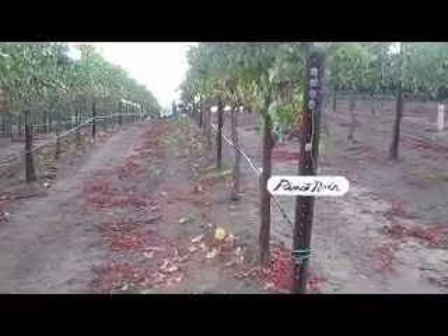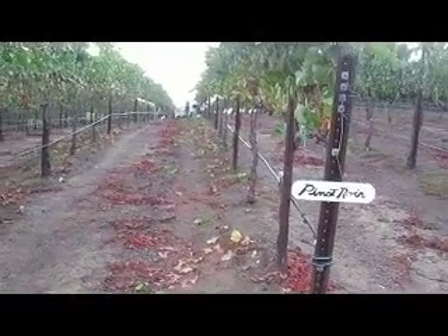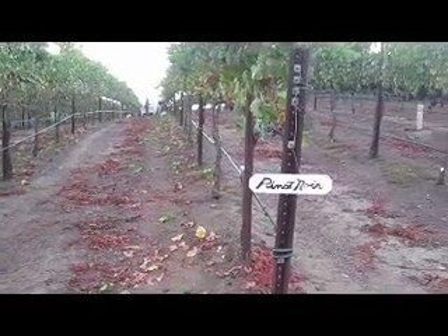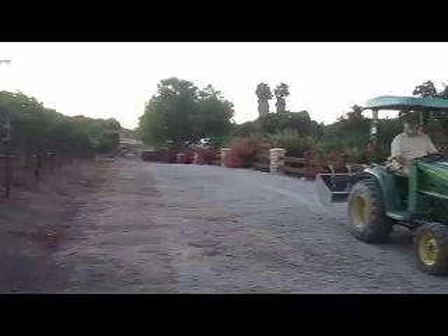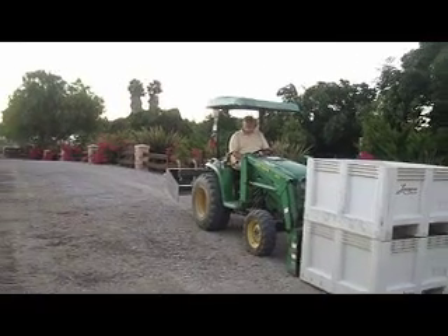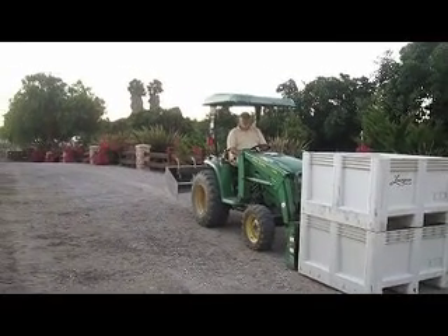It's early in the morning and it's only August 4th and we're already starting to pick our first blocks of Pinot Noir. We're picking at lower brix — 20 and 22 — for our 2011 sparkling. Gary's here waiting to do his job and also for the rosé.